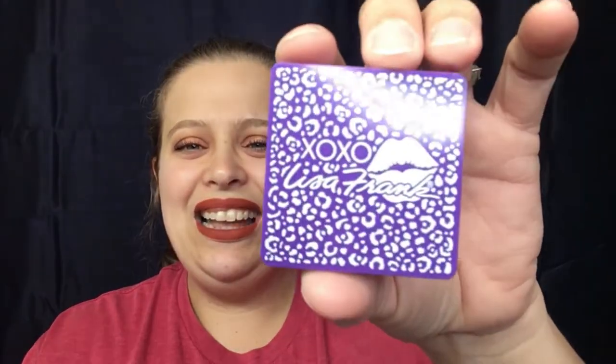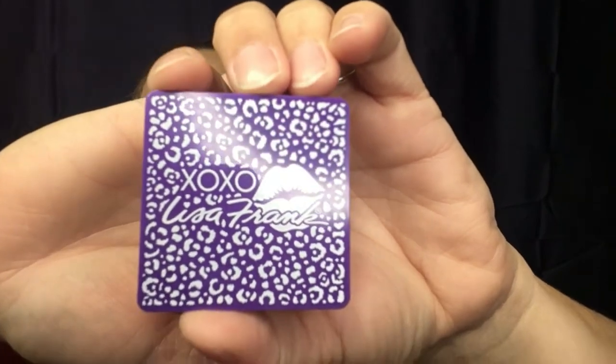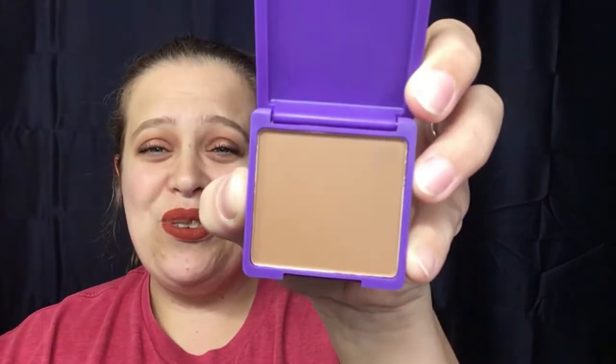Let's go ahead and open this up — oh, that's so cute! It says Lisa Frank XOXO on the front. We open it up and there is your bronzer — that is a big bronzer! I really like the size of that. Oh, that's soft. I am so enjoying this month's bag.